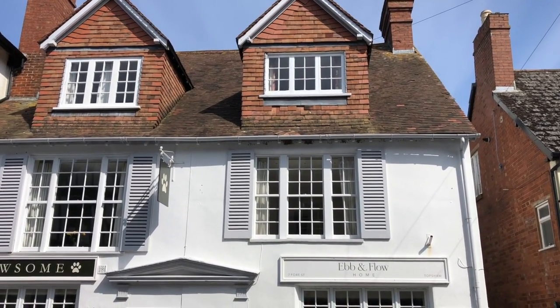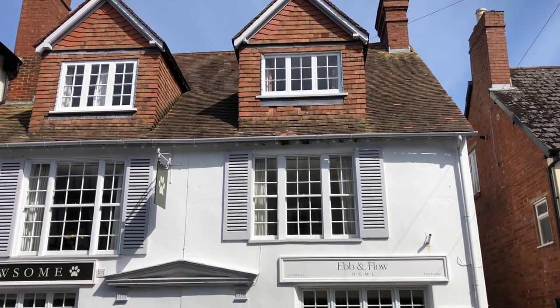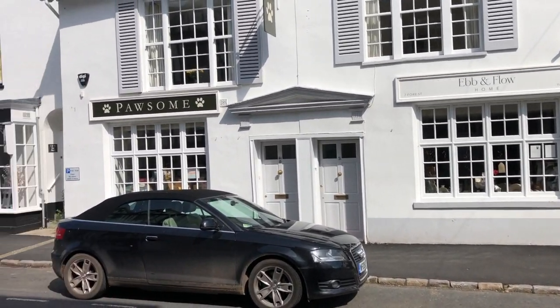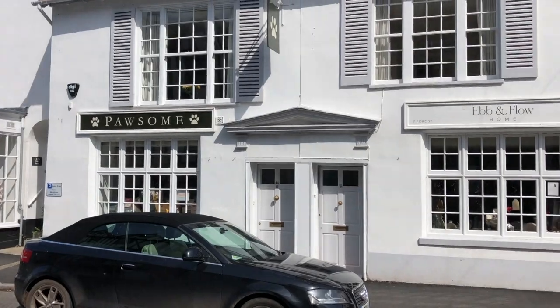We're outside today at number 7A, 4 Street in Topsham. It's a two-story maisonette just to the right, just in the centre of the screen there, just above the company Ebon Flow, a home furnishing store, right in the centre of the high street in Topsham. I'll just show you the high street in both directions so you'll get an idea of whereabouts we are.